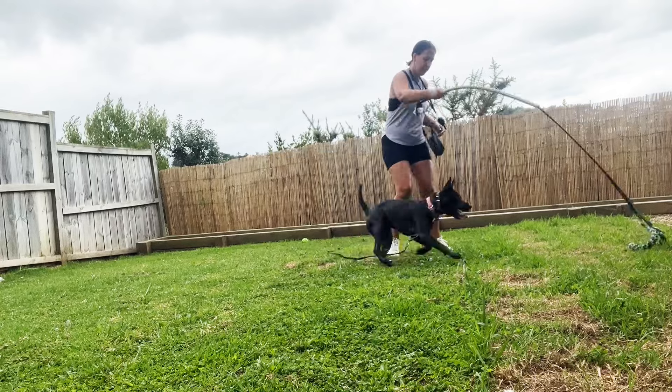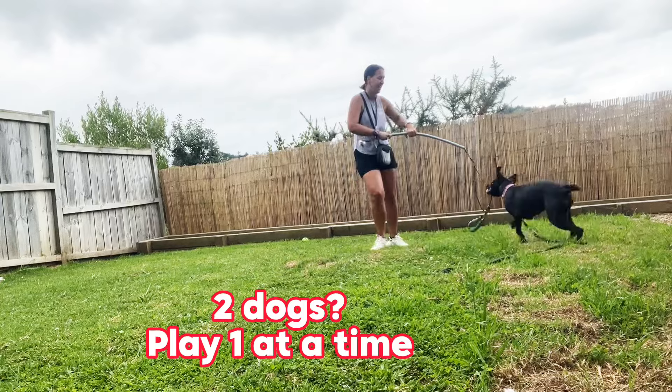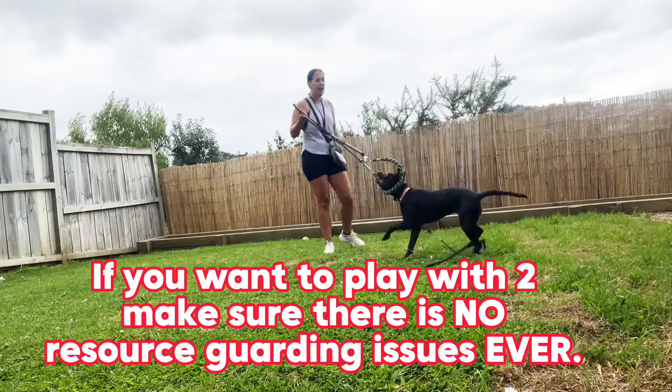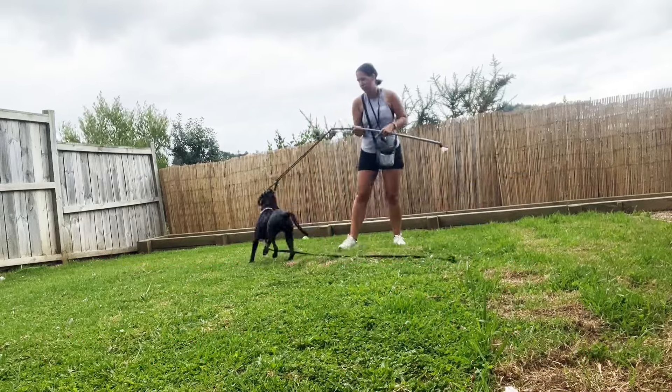If you have two dogs, I recommend just playing with one dog at a time until both dogs are listening well and you're sure you won't have any resource guarding issues. If you have any resource guarding issues around toys, do not play this game with two dogs at the same time.